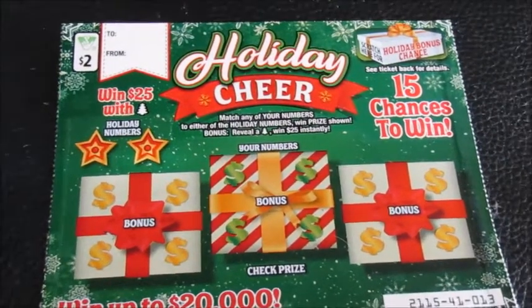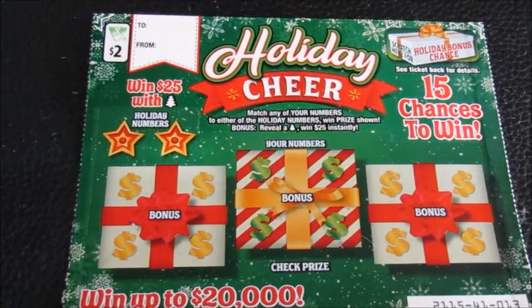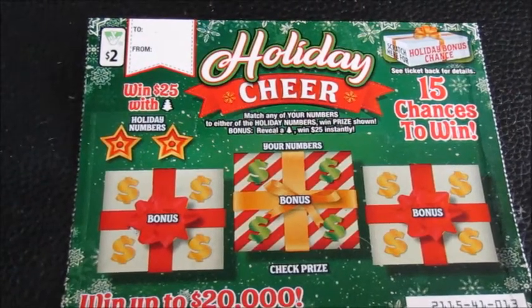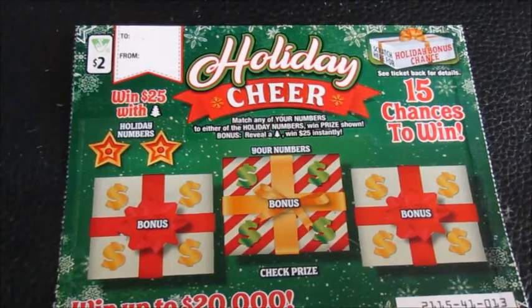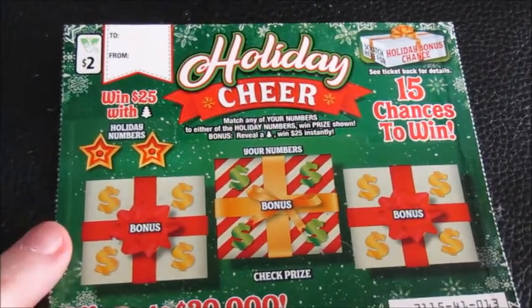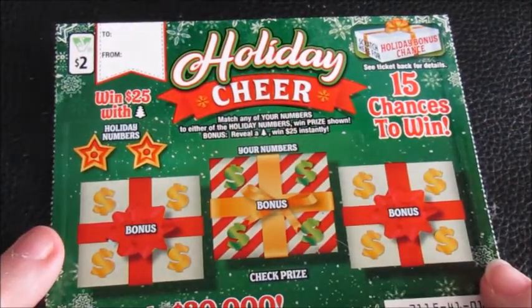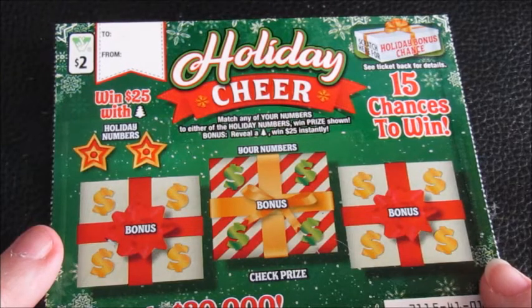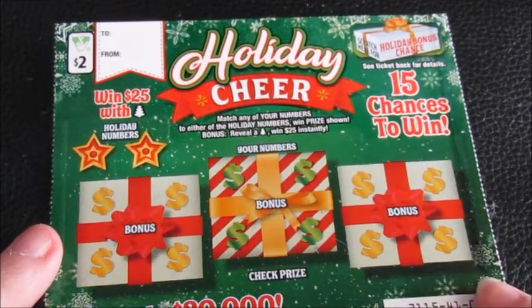Happy holiday seasons greetings, Merry Christmas, happy Kwanzaa, and happy Thanksgiving too because that's tomorrow. But today I have a two dollar holiday cheer ticket from the Virginia Lottery. Match your numbers, win the prize — reveal a Christmas tree, win $25 instantly. This is a $2 ticket.